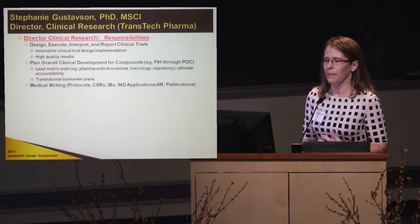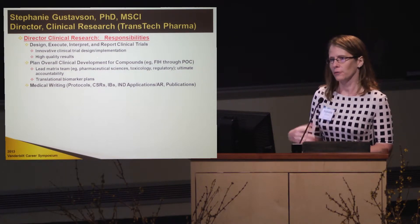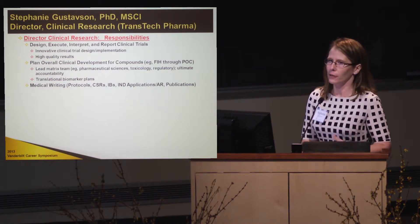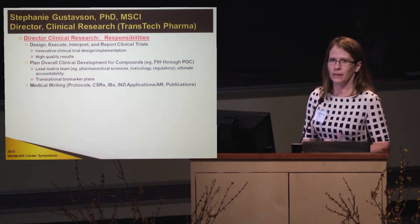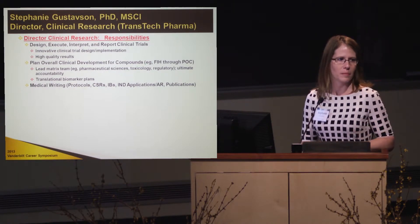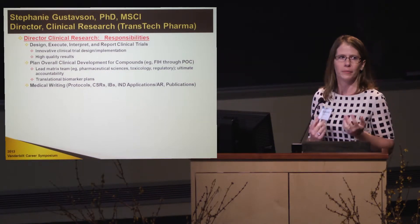That biomarker could or could not have been validated in the clinic before. If it has been, it's much easier to write a protocol and design go-no-go criteria. But if it's a novel mechanism with more complicated biomarkers that aren't potentially circulating biomarkers, you get to work with the preclinical teams and help them design their studies so that you have some guidance for the clinical plan as well.